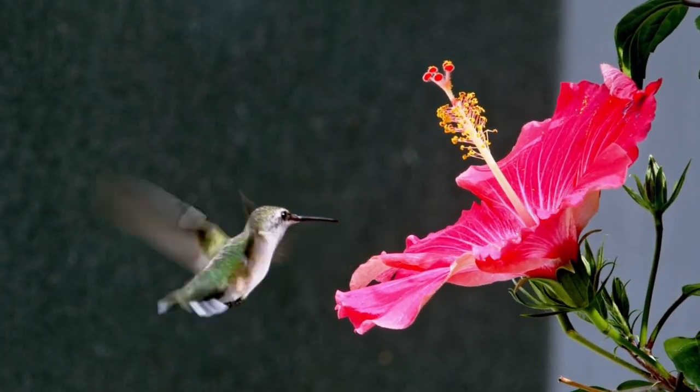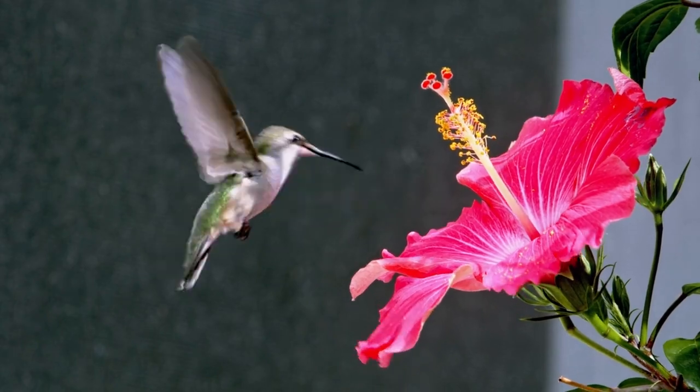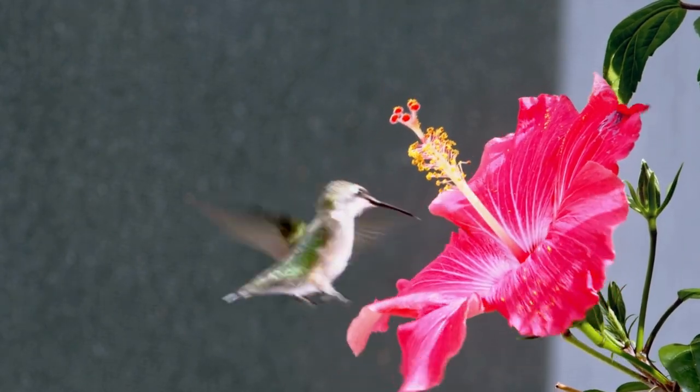Hummingbirds enjoy the lovely flowers here in eastern North Carolina. They search for flowers that bloom at the time they need food. By planting various hummingbird-friendly flowers, you can create a beautiful and inviting garden that provides the birds with a reliable food source from spring through summer.